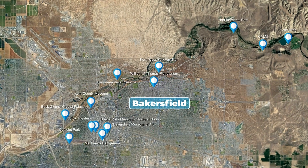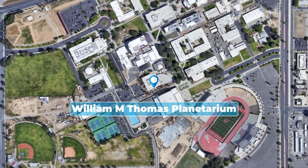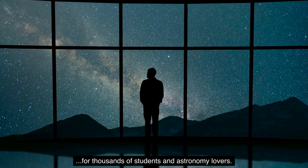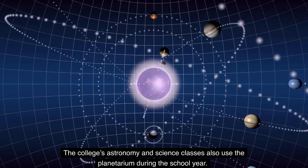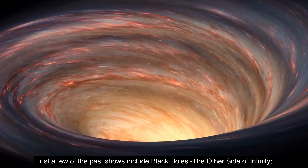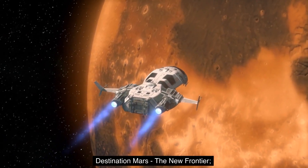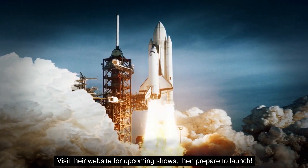Number 7: The Planetarium. Are you looking to just space out? The William M. Thomas Planetarium at Bakersfield College has provided spectacular shows for thousands of students and astronomy lovers. The college's astronomy and science classes also use the planetarium during the school year. Its 36-foot dome seats 72 people and is the largest in the Central Valley. Past shows include Black Holes, The Other Side of Infinity, From Dream to Discovery, Inside NASA, Destination Mars, The New Frontier, Ice Worlds, and Dynamic Earth. Visit their website for upcoming shows, then prepare to launch.